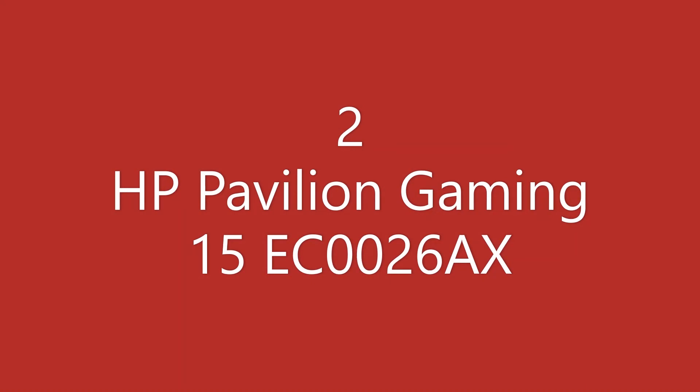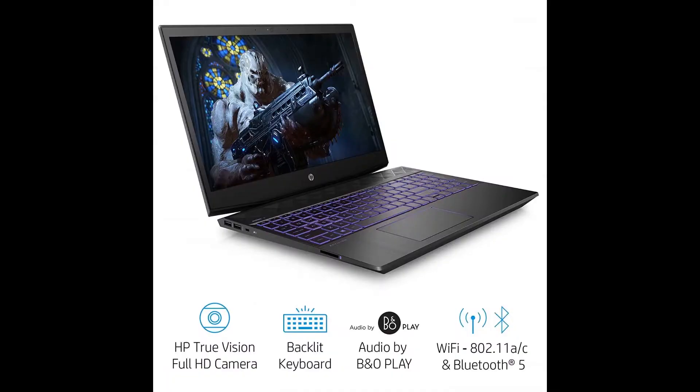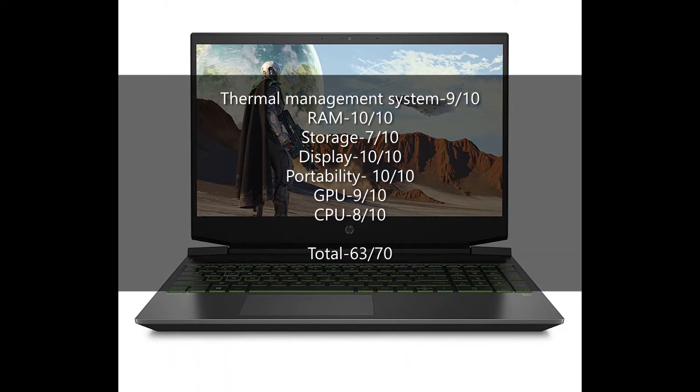Second laptop in the series is HP Pavilion Gaming 15 EC0026AX. This gaming laptop has AMD Ryzen 5 3550H with 2.1GHz base speed, turbo speed of up to 3.7GHz. GPU is Nvidia GTX 1050 3GB, 8GB DDR4 RAM, 1TB of hard disk, IPS Full HD display, and 1.98kg of weight. The score of this laptop comes to be as follows.